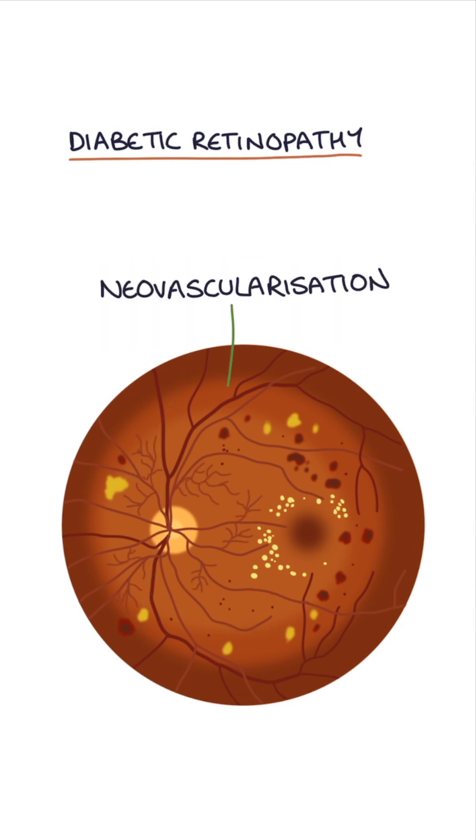Neovascularization involves the release of growth factors in the retina stimulating new blood vessel development. And neovascularization indicates proliferative diabetic retinopathy.